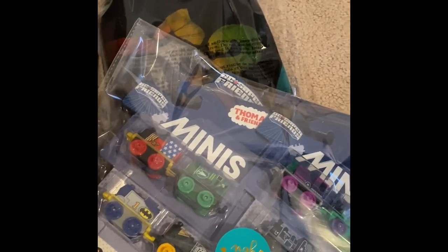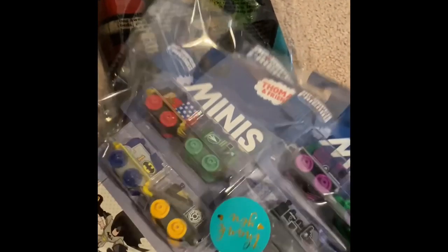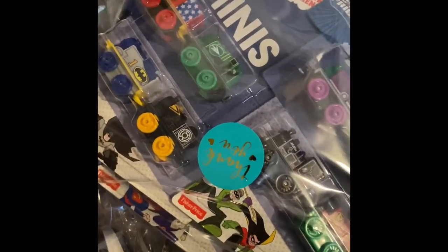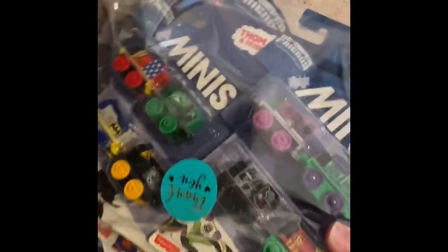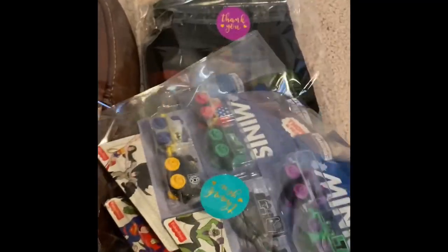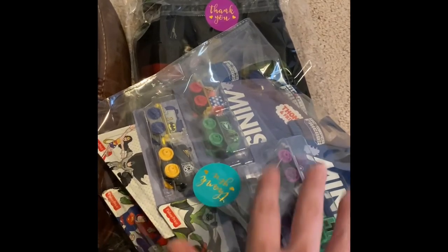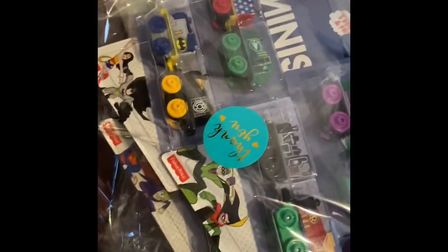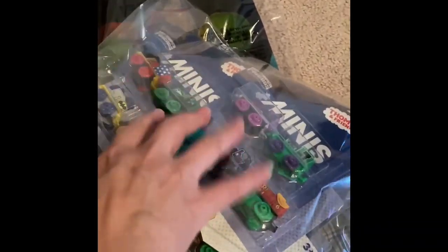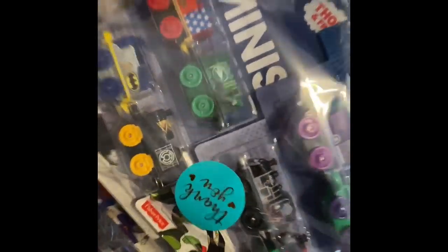These are old — probably about seven years old. We bought these when my son was really into Thomas the Train, and we ended up buying them and never opening them. They were just sitting in a cupboard downstairs. I listed them; they've been listed for a long time but finally sold. It's actually two sales combined — the big one on the bottom was $25 and the two on top sold to the same person for $25, so $50 for stuff I forgot I had in my cupboard.